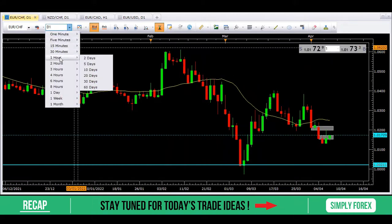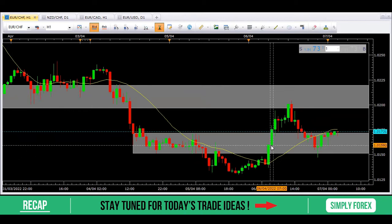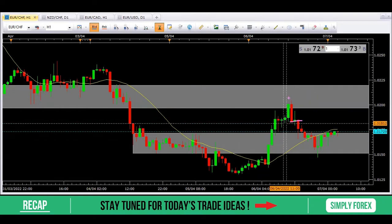Looking at H1 to see what actually happened — price didn't do anything at our first gray zone, totally ignored it, and zoomed up to this gray zone here. Then we had a very clear bearish engulfing candlestick pattern, and this was our trigger to take this price lower. I entered on the close of this candle, put my stop above the entry candle, and I've already closed 80% of my trade at 0150 — it's a psychological level, and it was towards the end of the trading day.